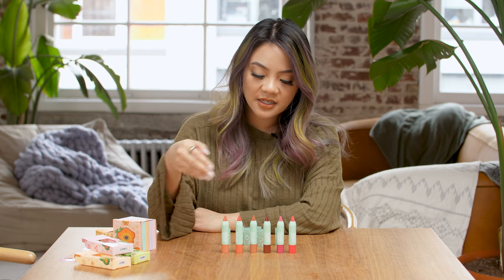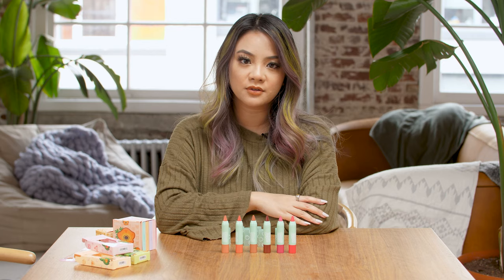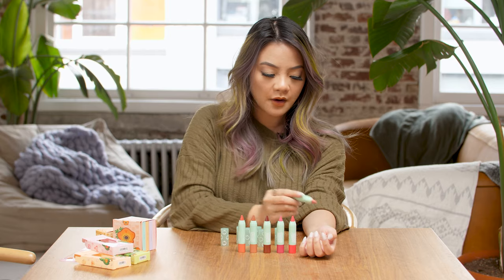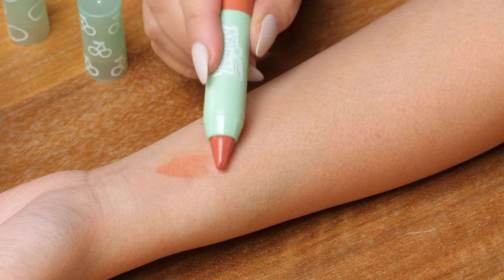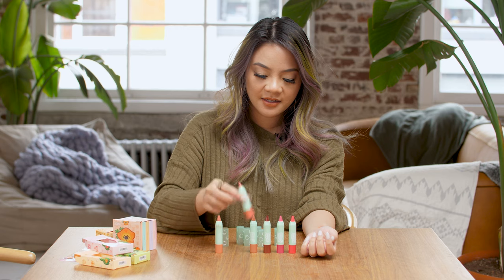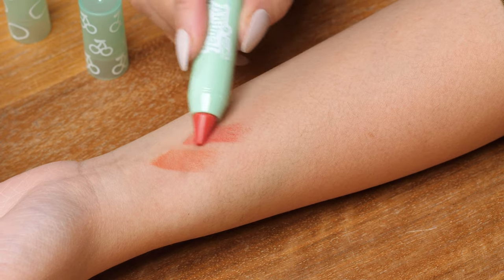These six lip tints are quite neutral and versatile, so you can use them for everyday looks. Here's the swatch for Peach Surprise — you're getting a really nice wash of color, it's not too intense. Here's Orange Cutie — this one looks really fun.